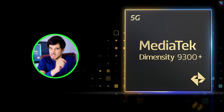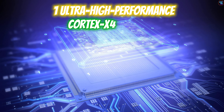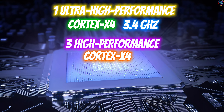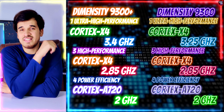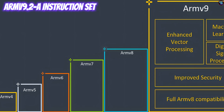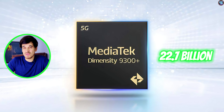The main reason behind this chipset's amazing benchmark results is its CPU and GPU. The Dimensity 9300 Plus features an octa-core CPU configuration: four prime ultra-high-performance Cortex-X4 cores clocked at 3.4 GHz, three high-performance Cortex-X4 cores clocked at 2.85 GHz, and four power-efficiency Cortex-A720 cores clocked at 2 GHz. The CPU configuration is almost identical to its predecessor, the Dimensity 9300, with a slightly overclocked prime core. This chipset utilizes the ARMv9.2 instruction set architecture, includes 18 MB of L3 cache memory, and is based on TSMC's second-generation 4nm process node with over 22.7 billion transistors.